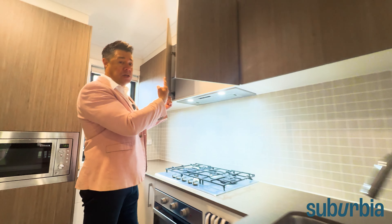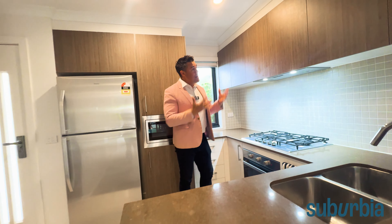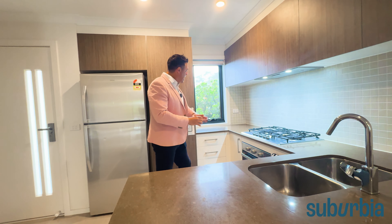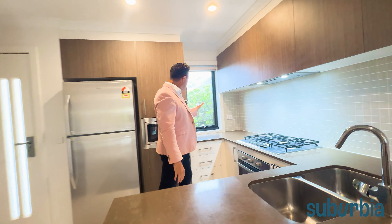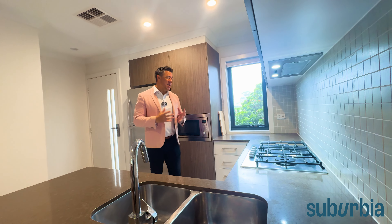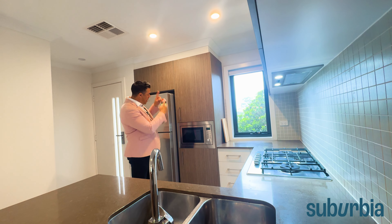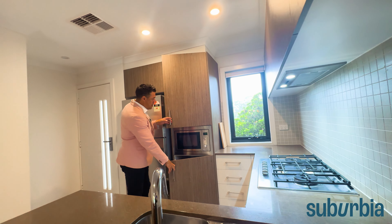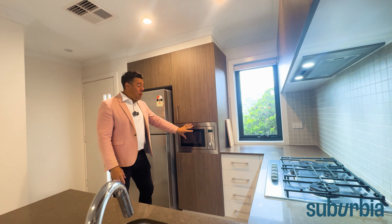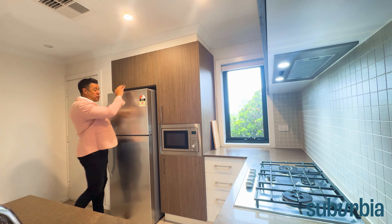You've also got an externally ducted range hood — being a townhouse with no one above or below, you can have that, which is a cool feature. Wrapping around, there are extra windows, and all windows are double glazed for better energy efficiency and more privacy. There's a double pantry above and below, a built-in microwave that stays, and heaps of room for your fridge with extra cupboards above.